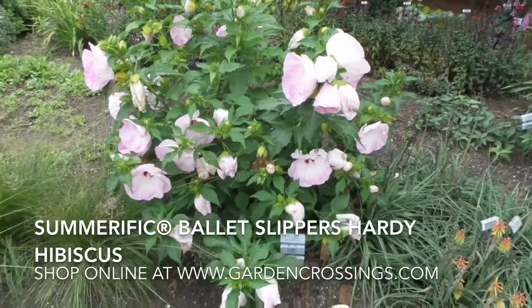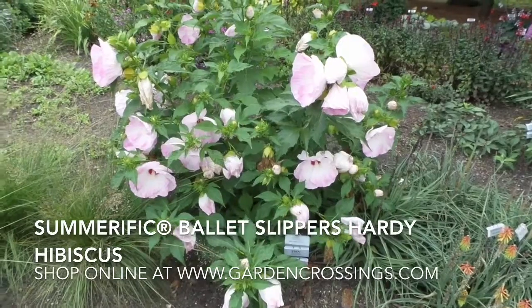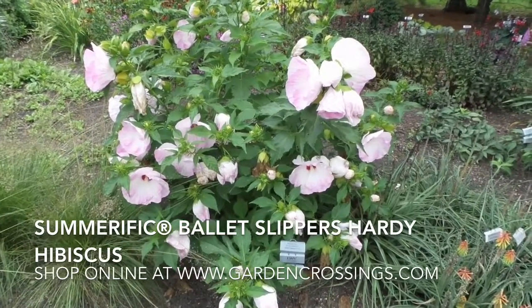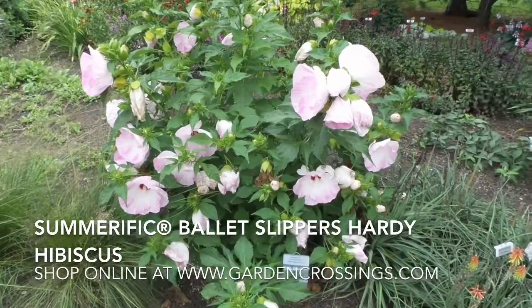Hi, this is Heidi from Garden Crossings. In front of us here we have a new introduction for 2017, and this is the Hibiscus Summerific Ballet Slippers. It's an introduction from Proven Winners.